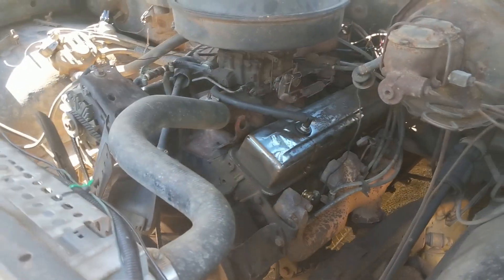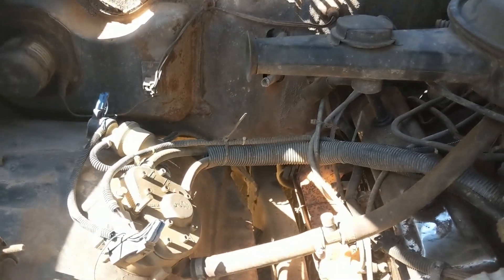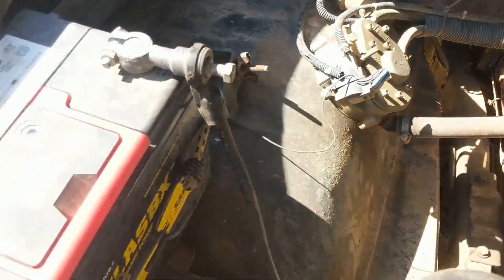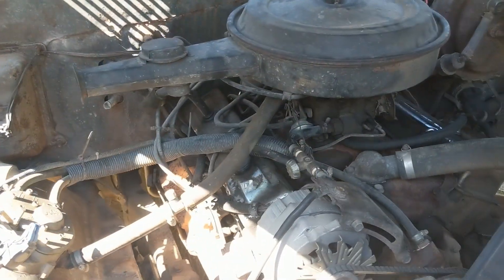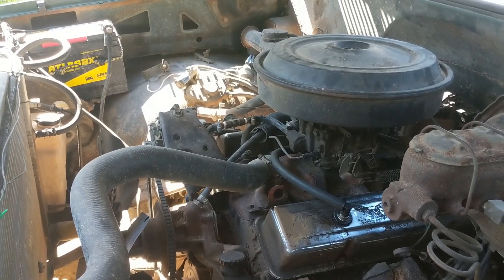No air conditioning, no smog stuff. I got no catalytic converters. Don't want them no ways. Battery going there. I'll tell you guys more about this butane system.